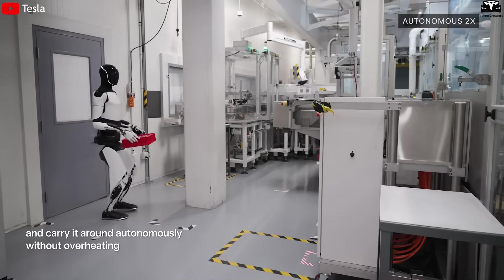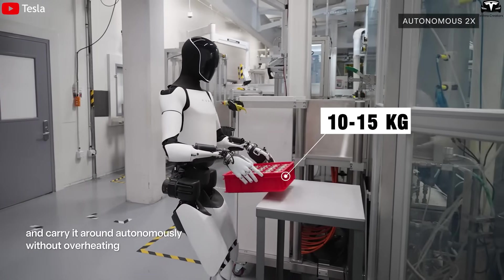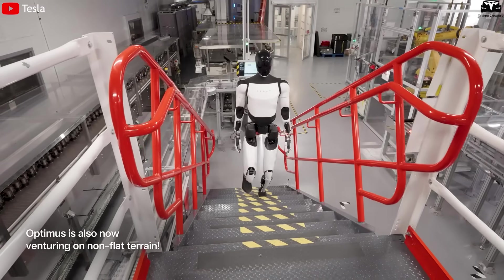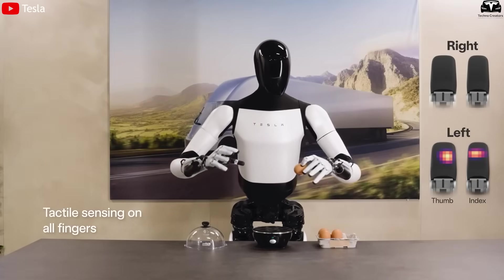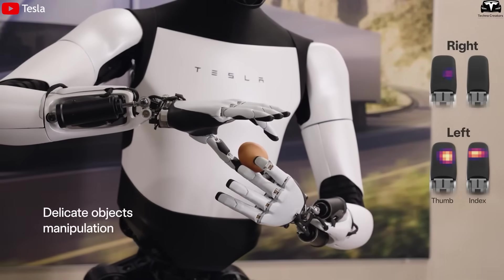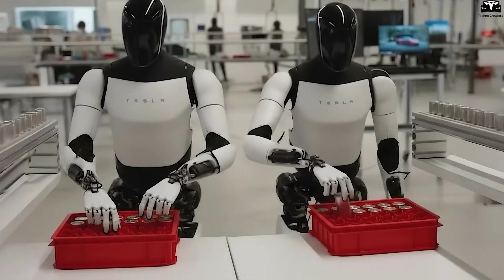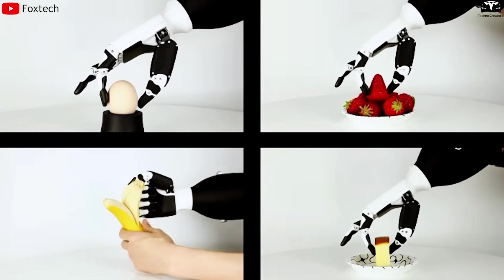Another critical aspect is task execution. Optimus V2.5 could lift and move objects weighing about 10 to 15 kilograms, but the motions remained stiff and time-consuming. V3 improved on this by integrating tactile sensors in its hands along with force feedback, allowing the robot not only to handle heavy loads more effectively, but also to deal with fragile objects such as glass bottles or electronic components without breaking or damaging them.